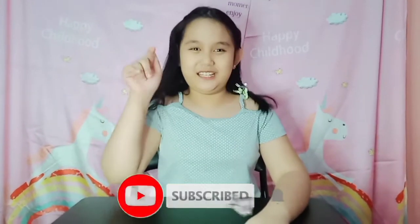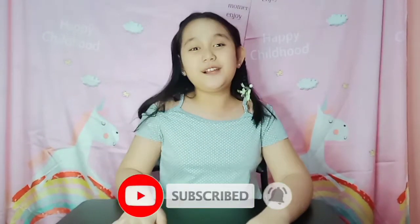Hi guys, welcome back to my YouTube channel, it's me Sophie Isabel PNF. Before we get started, please subscribe to my YouTube channel and hit the notification bell for more upcoming videos and updates.